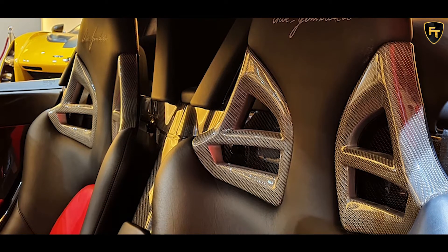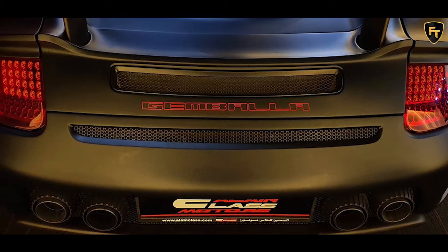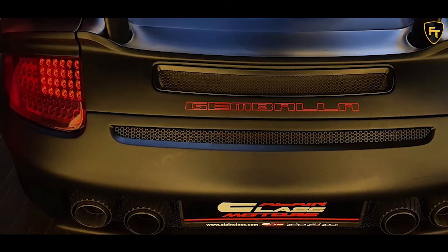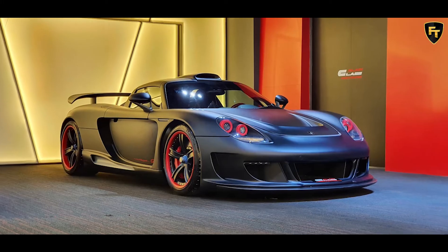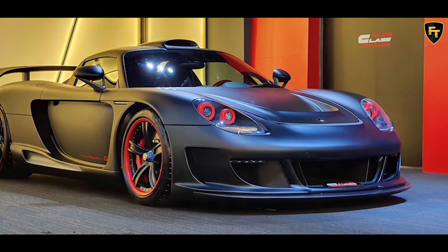Jamballa opted against messing with the Carrera GT's beloved 5.7-liter V10 engine, and only fitted it with a new exhaust system that boosts power up to 645 horsepower. No pricing details for this Mirage GT have been provided in the listing.